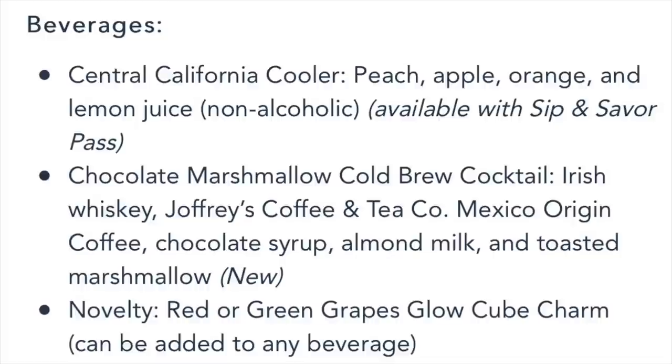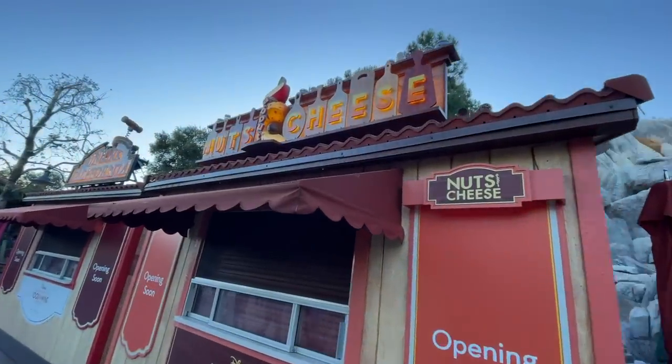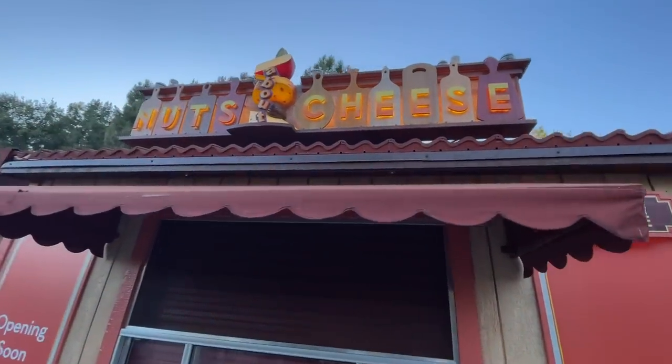Delish also has a chocolate marshmallow cold brew cocktail — Irish whiskey, Joffrey's Mexico Origin coffee, chocolate syrup, almond milk, and a toasted marshmallow. This is a new item for this year so we haven't tried this yet. They're also offering a red or green grapes glow cube charm that can be added to any beverage. You're going to find this at most of the booths.